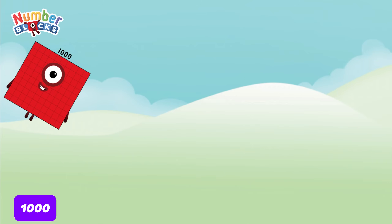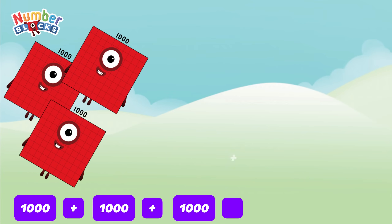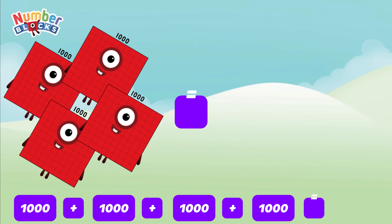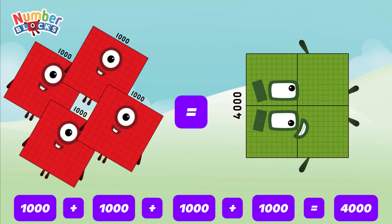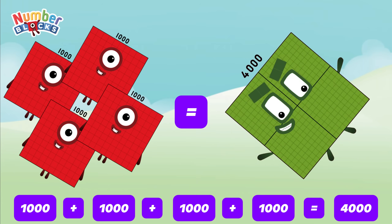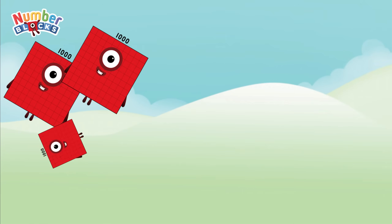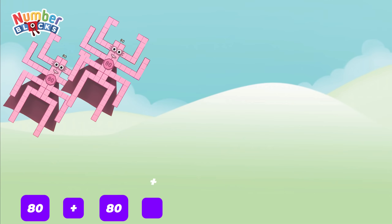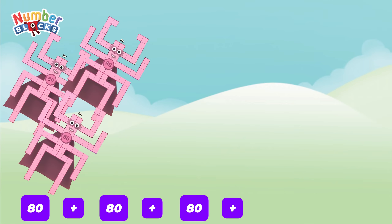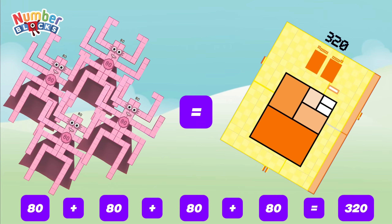1,000 plus 1,000 plus 1,000 plus 1,000 is equal to 4,000. 80 plus 80 plus 80 plus 80 is equal to 320.